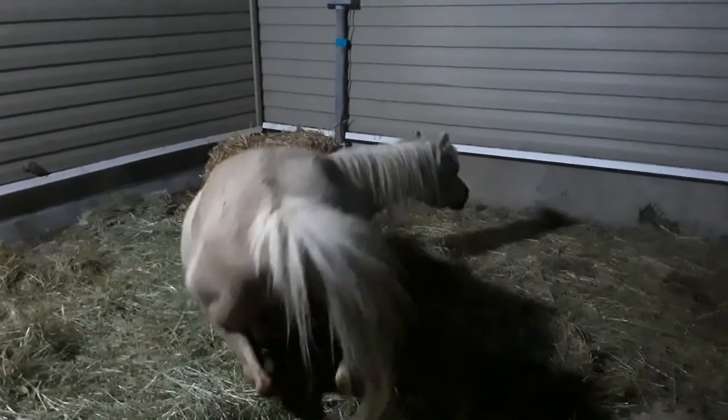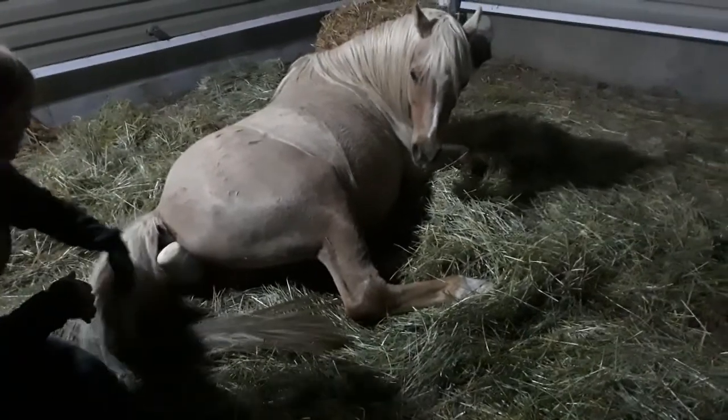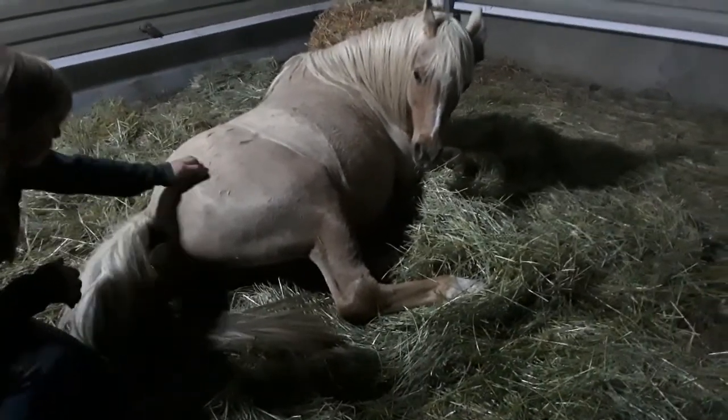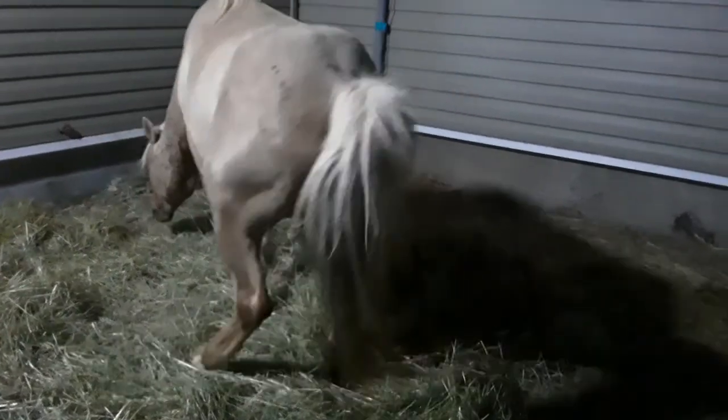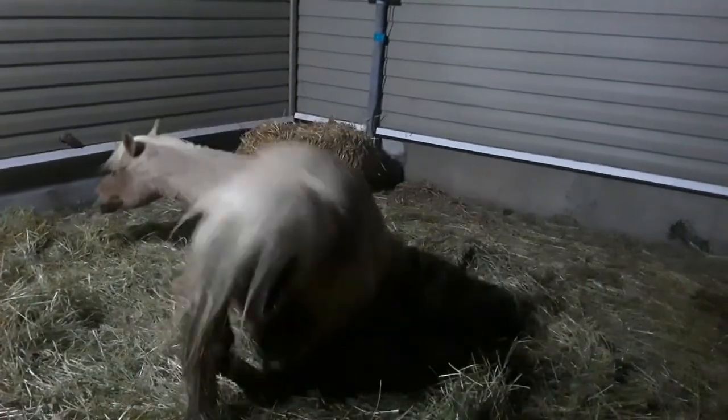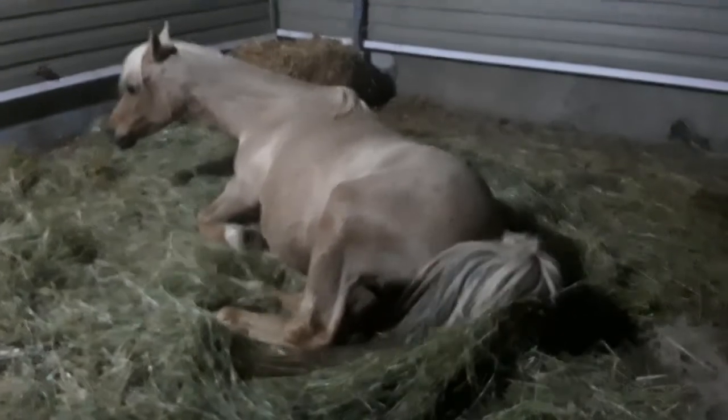She gets up and down a lot. She would basically lay down, have one big contraction, and then get back up and switch sides. She actually gets up and down more than is even shown on the video — I cut some of it out because it gets a little repetitive.